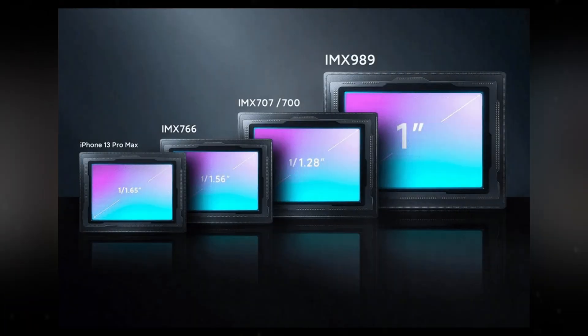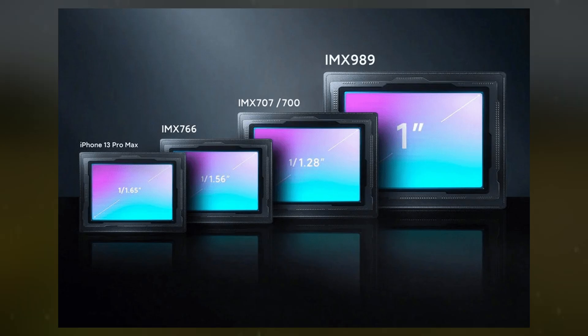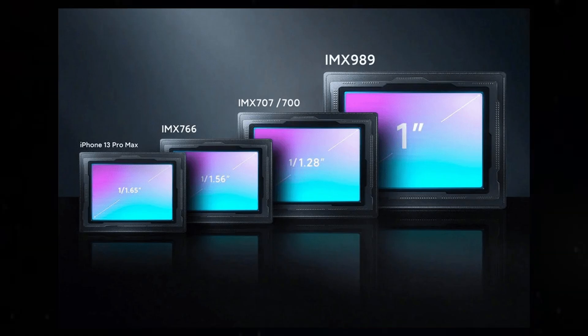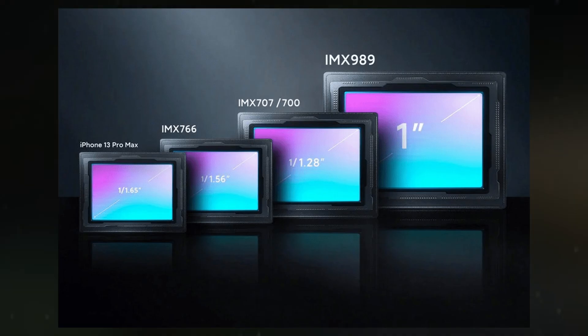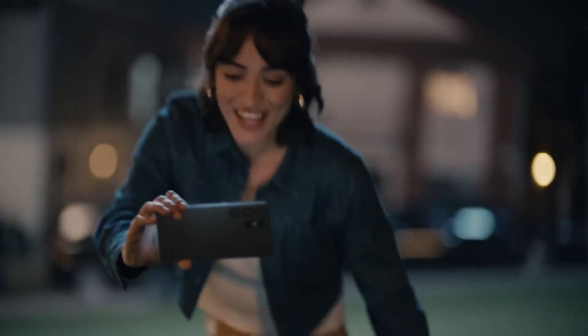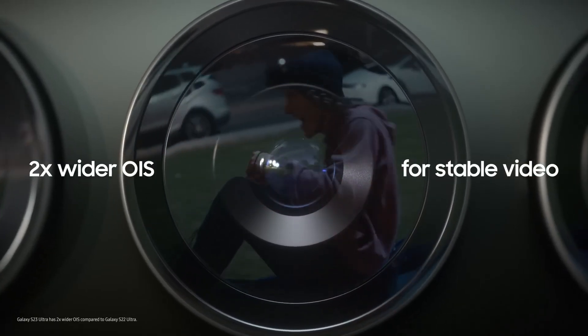Sensor size is a more critical factor in determining image quality. Larger sensors, like the 1-inch Sony IMX989 used in premium devices such as the Xiaomi 14 Ultra and Vivo X100 Pro, capture more light and produce clearer images with less noise. While telephoto and ultra-wide cameras typically have smaller sensors than main cameras, they benefit from advancements like the 200-megapixel ISOCELL HP9 found in select flagship models like the Vivo X200 Pro. These larger sensors provide enhanced performance, though their adoption is limited by size and cost constraints.